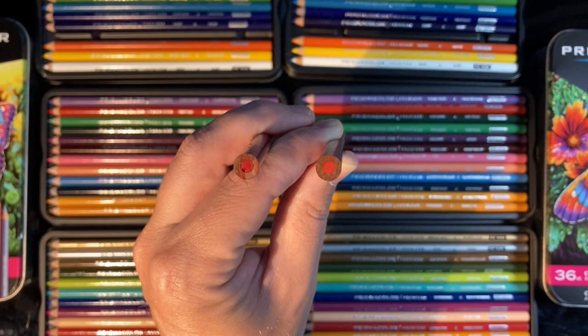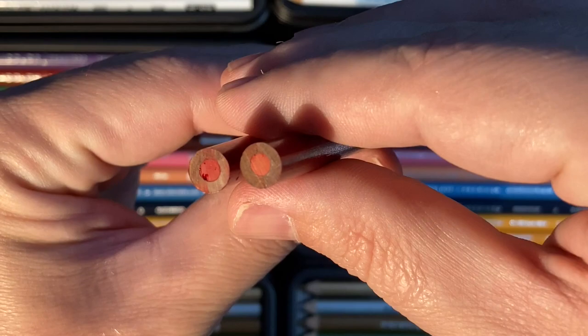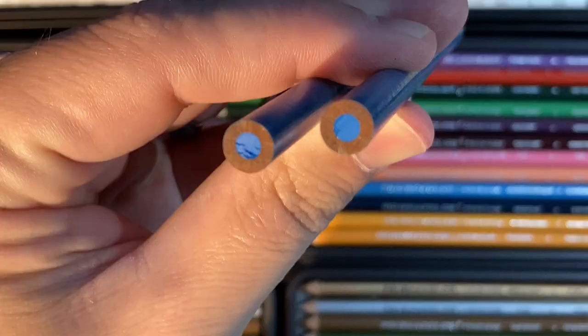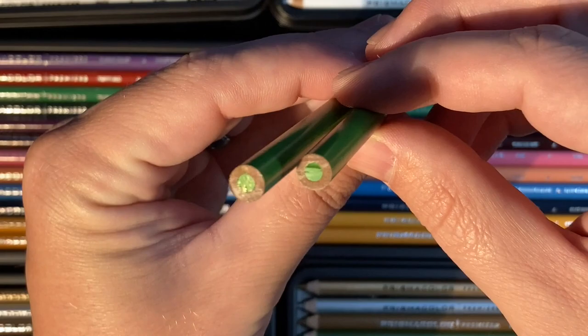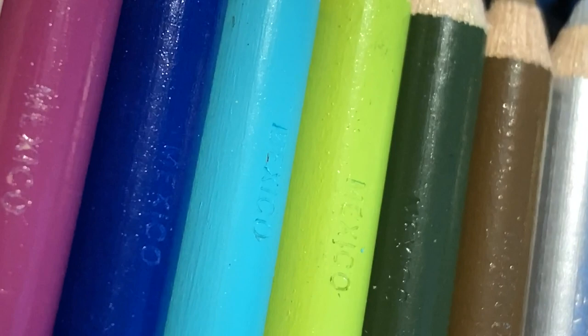If you look really closely at any genuine Prismacolor pencil, you'll notice it's two pieces of wood glued together — they cut a piece of wood, make a channel down it, put the core in, and glue the two pieces together like a sandwich. You can see that on both of these. Another feature on genuine Prismacolors is an imprint on the barrel showing where they're made — these had 'Mexico' imprinted on all of them, both Amazon and Michaels.